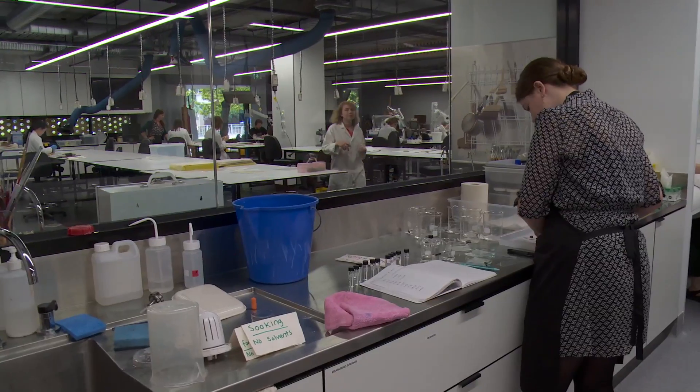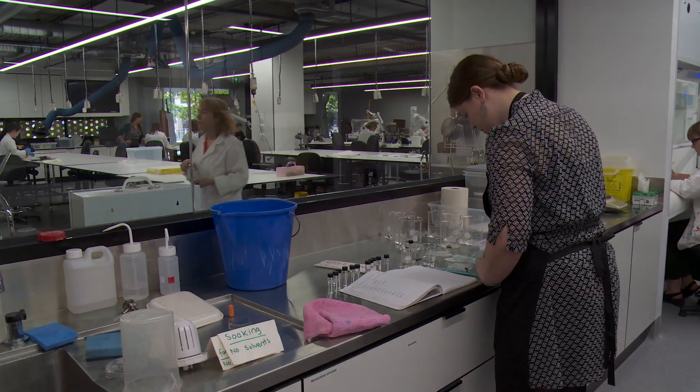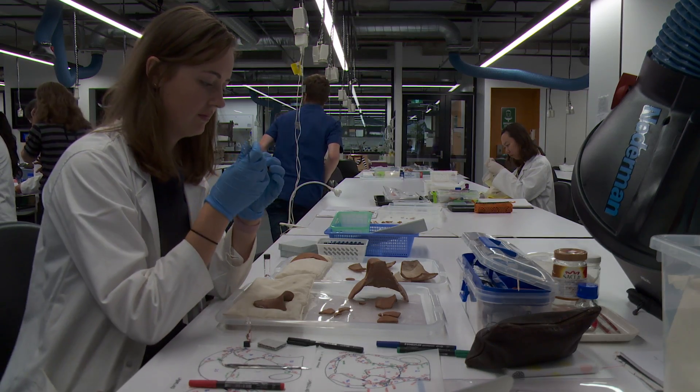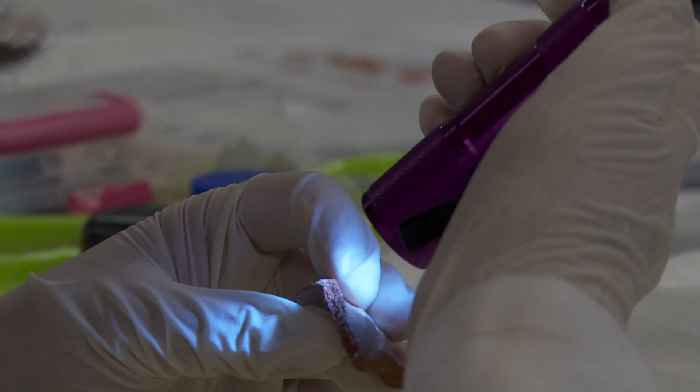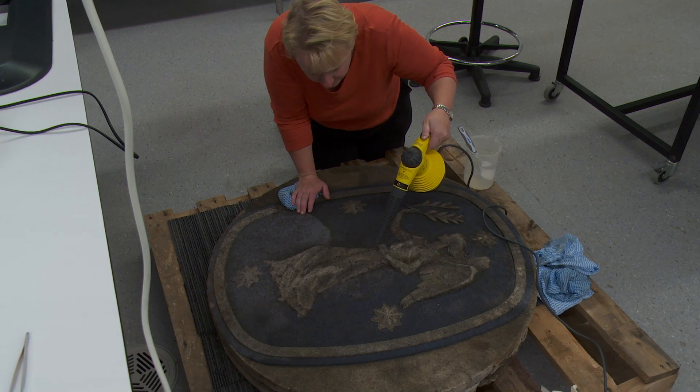Today is a very exciting event. We're launching the Grimwade Centre for Cultural and Materials Conservation. We'll now be able to have custom-built facilities for the training of our Masters students, increasing research and collaborations with the community.